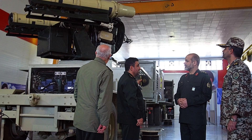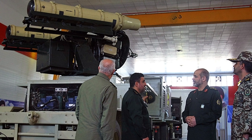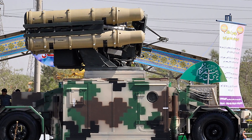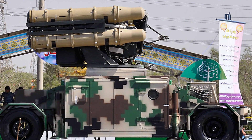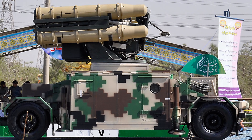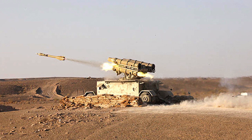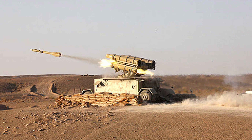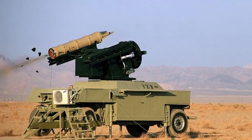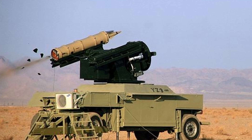Despite its advancements, the Yazara system faces several challenges. Its reliance on older missile technologies, such as the Shahab-e-Saqeb, limits its effectiveness against modern aerial threats. Additionally, the system's short range and limited missile capacity restrict its ability to engage multiple targets simultaneously. These limitations underscore the need for continued investment in research and development. Looking ahead, the future of the Yazara system will likely depend on Iran's ability to integrate it with other platforms and develop more advanced variants. Further improvements in range, targeting accuracy, and missile technology will be essential to maintain its relevance in an increasingly competitive landscape.